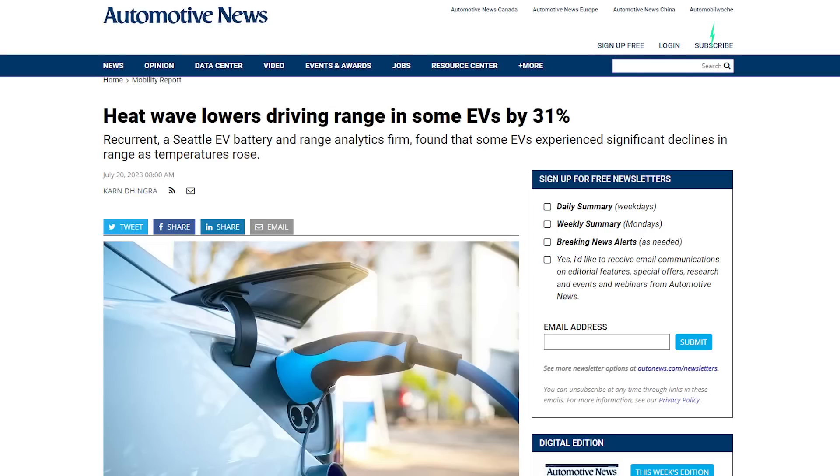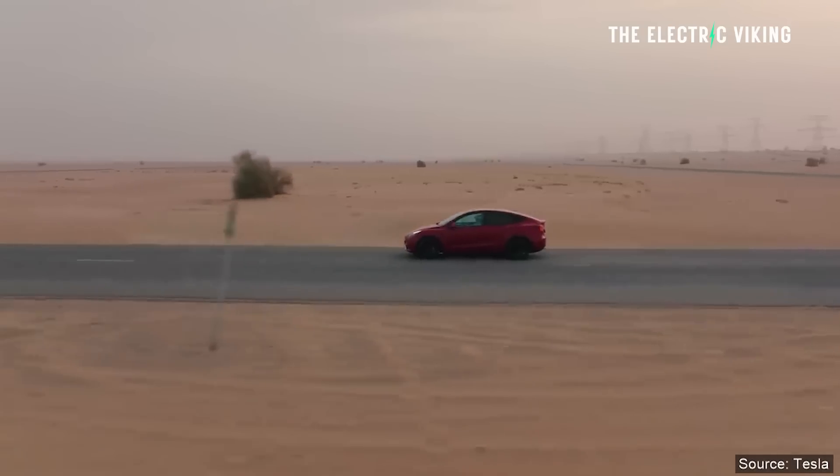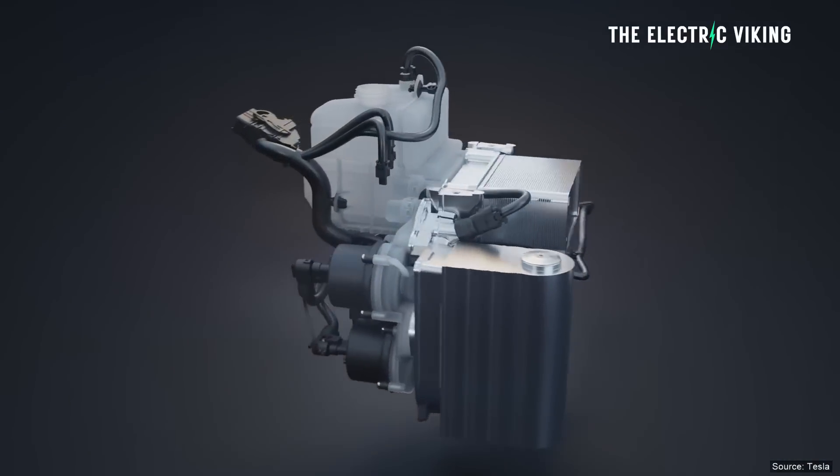A new study by American company Recurrence says that some electric cars lose as much as 31% of their range when the temperature goes above 100 degrees Fahrenheit. A recently revealed study says that Tesla vehicles with a heat pump are significantly more efficient than their rivals, not just in cold weather but in hot weather. Tesla's heat pump is able to offset the range loss that its rivals are experiencing.